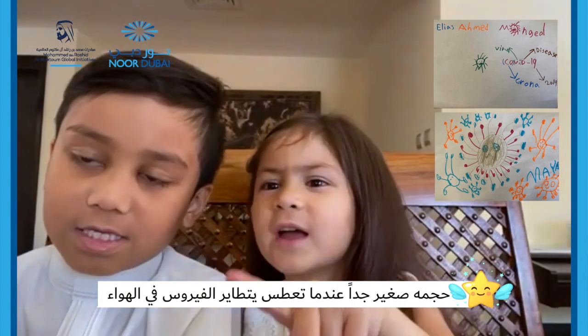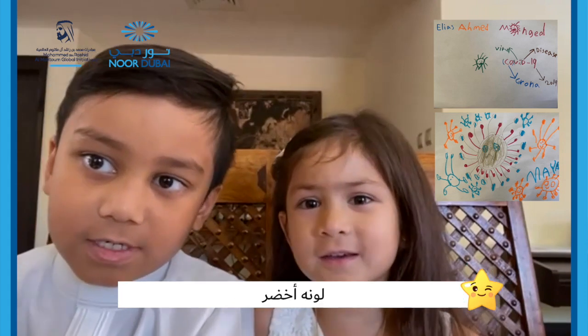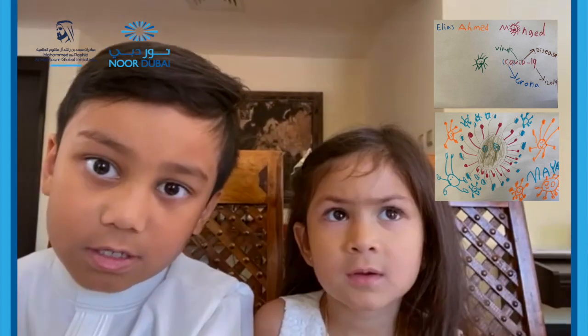It's green. You can't see it. What does coronavirus look like? Some green, and also blue and pink.